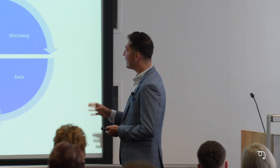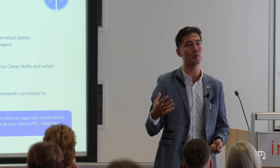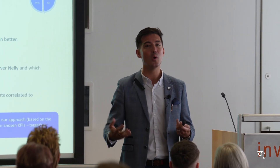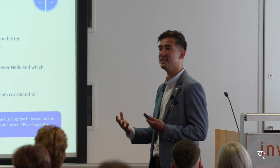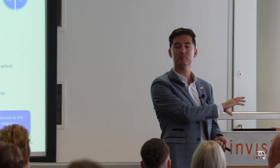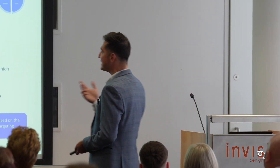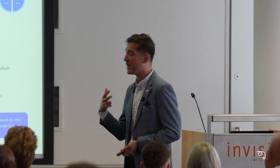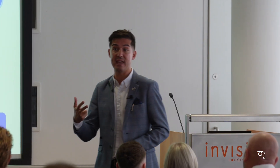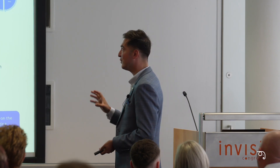In our model, the first stage is really working with you — and some of these conversations I've already heard around the room. What's the problem? What's keeping you up at night? I've heard some people saying it's complaints that's the issue. That's the first part: let's understand what the problem is, and let's think about that business case for sign-off — what will get the most traction?